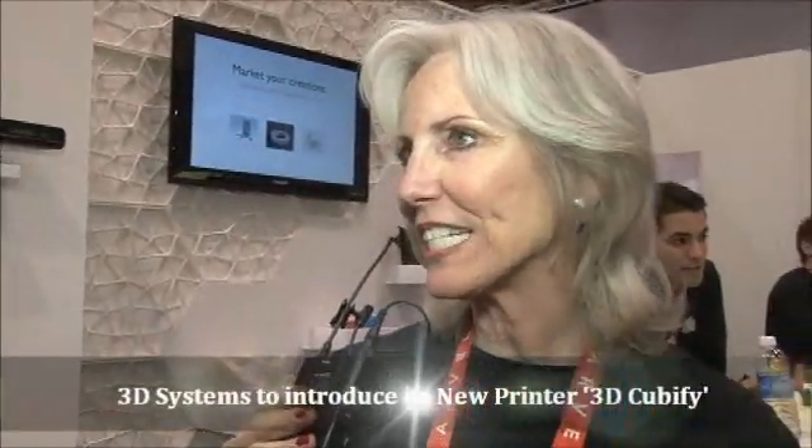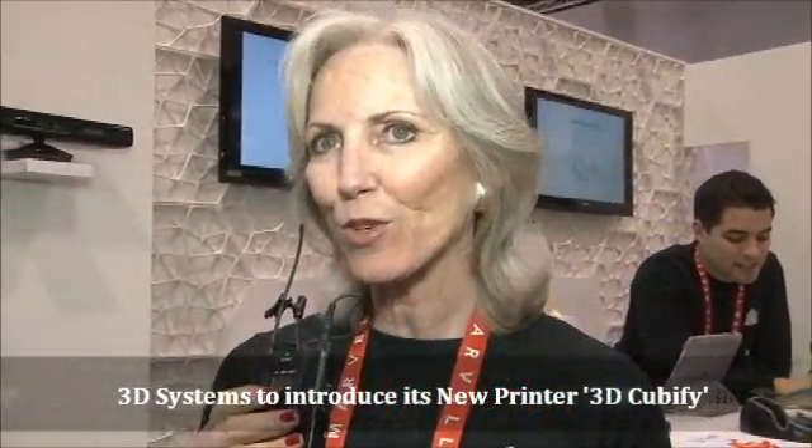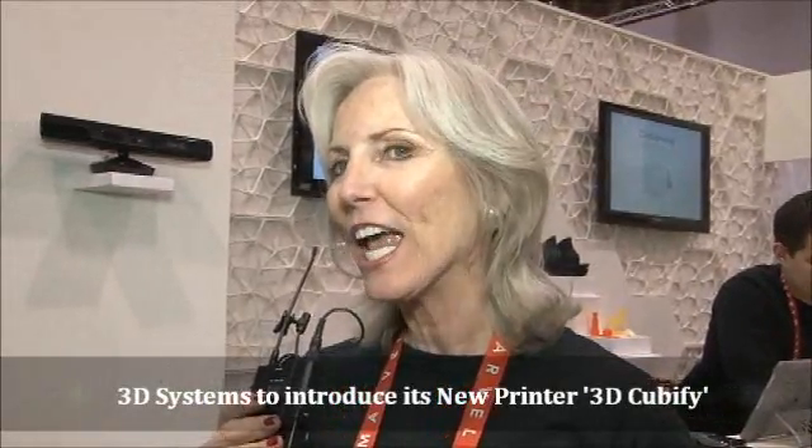We have a couple of things going on here at CES. This is 3D Systems' first foray into the consumer market, and we're bringing a coloring book capability — the blend of iTunes and Facebook for anybody in the world that would like to create and make.